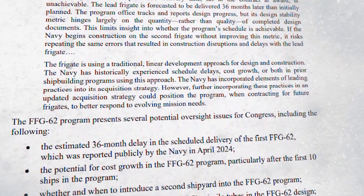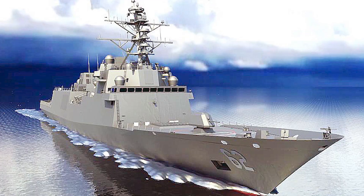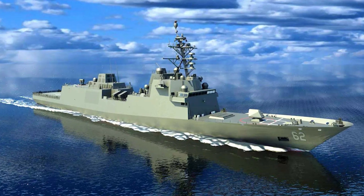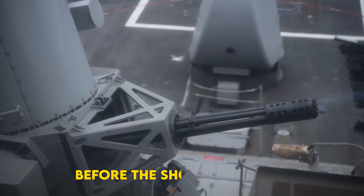Five years after the contract award, that promise is caught in a storm of redesigns, cost spikes, and political backlash. What went wrong? Why does it matter? And, most urgently, how do we get this warship back to sea before the shooting starts?